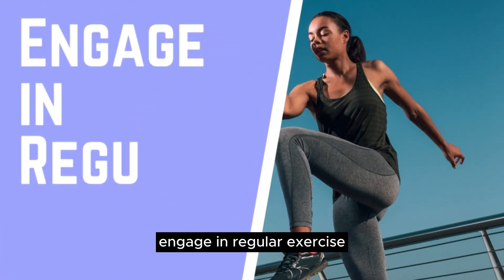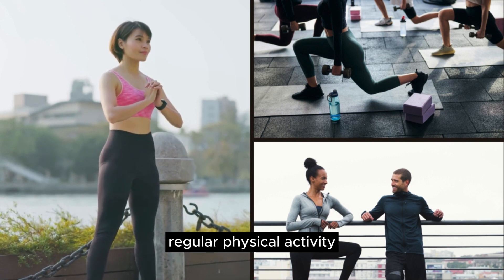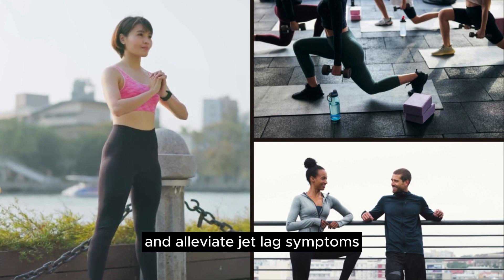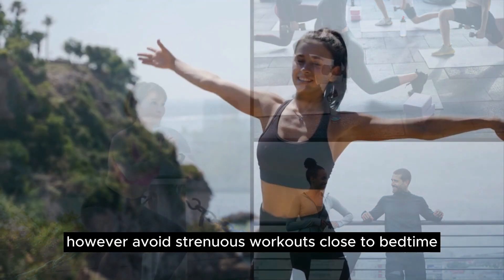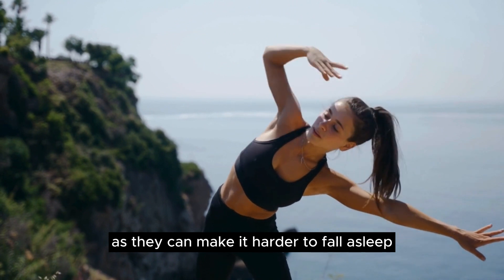Engage in regular exercise. Regular physical activity can help improve sleep quality and alleviate jet lag symptoms. However, avoid strenuous workouts close to bedtime, as they can make it harder to fall asleep.